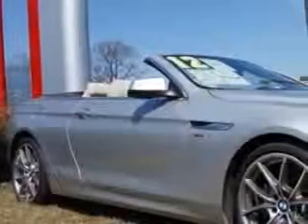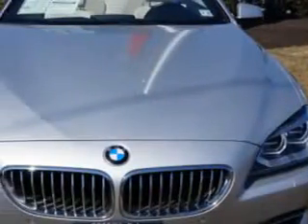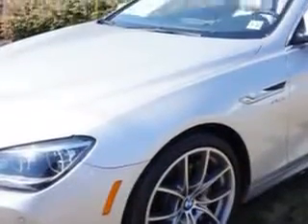Ready for the very best? Let Edison Nissan show you what luxury really means. Check out this Titanium Silver Metallic 2012 BMW 6 Series Convertible All-Wheel Drive, equipped with an 8-cylinder engine and an automatic transmission.